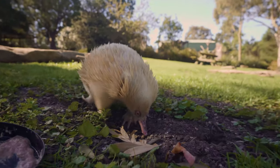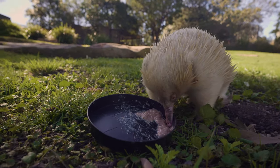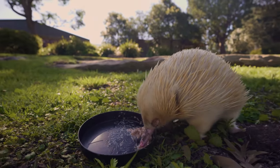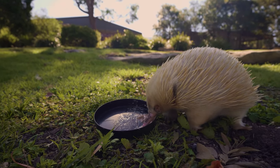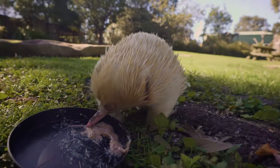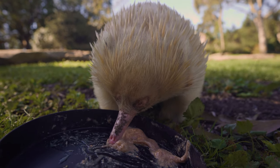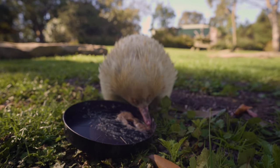If there is anything that is threatening echidnas out in the wild, it's actually our motor vehicles — our cars and our trucks. Unfortunately, echidnas don't know to look left and right when crossing the road, so we have to do that for them. If you do ever see an echidna out in the wild and they are on the road, try and manoeuvre your car around them if at all possible and safe to do so. They don't tend to be fast moving on the road like a kangaroo — echidnas are just waddling across the road. There might be better ants on the other side.